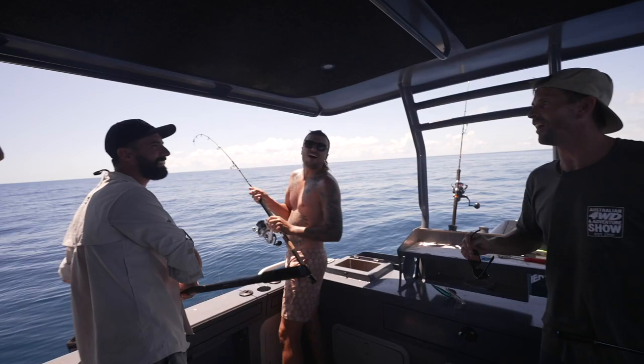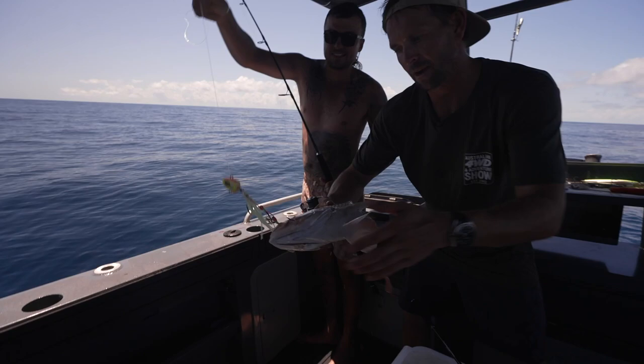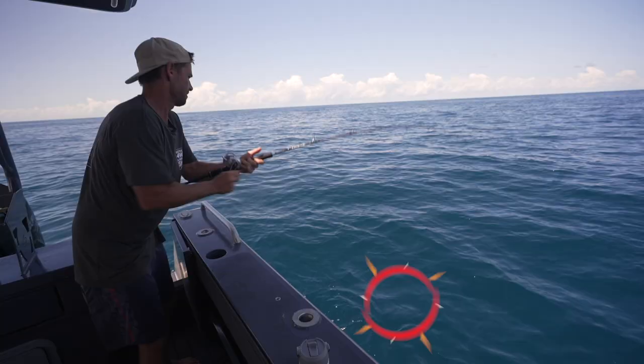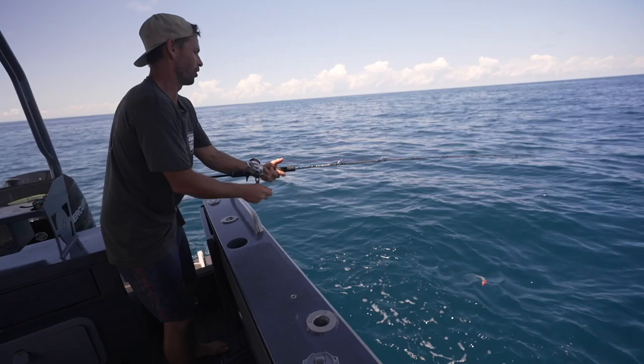That was a good fish — big finger mark. That would have been lovely, a crack of a fish. But we can still make the most of the wings, won't let that go to waste. I've got a fish on but I don't know what it is.